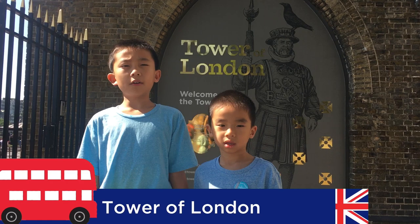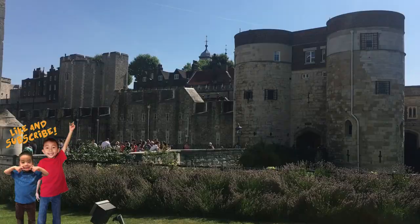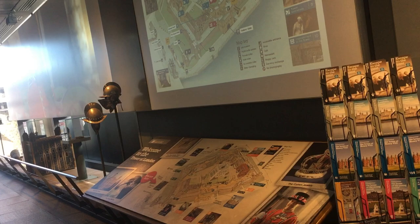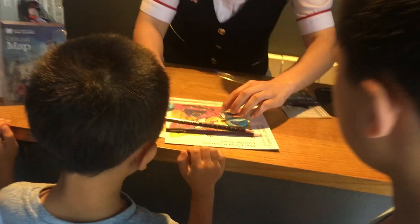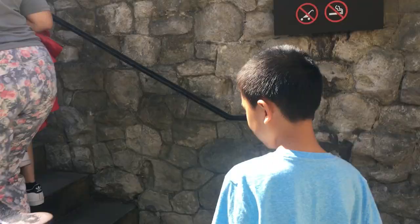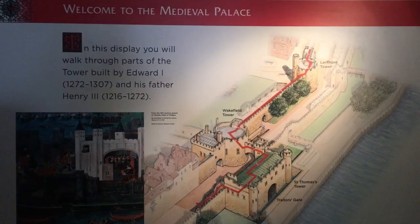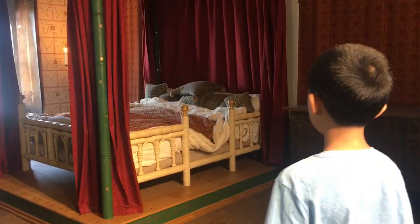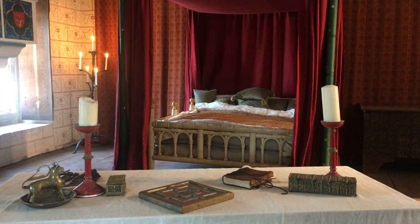Our first stop is the Tower of London. This is an iconic medieval castle with centuries of history. We're stopping by the Welcome Center to pick up some activity books. Let's go explore the tower. This is our first time visiting a castle. We're walking through the part of the tower built by Edward the First and his father Henry the Third. This is the Chamber of King Edward.